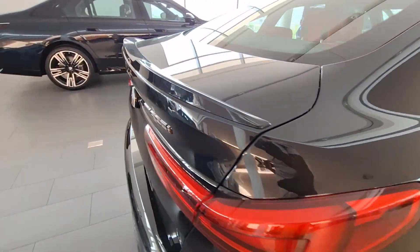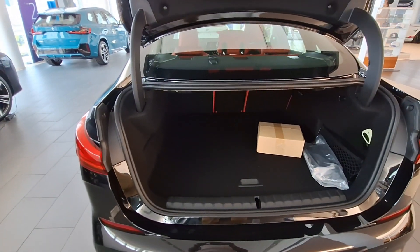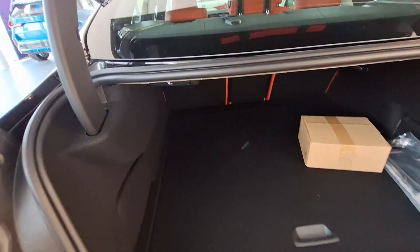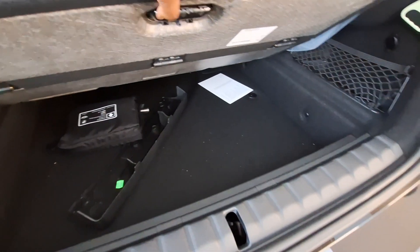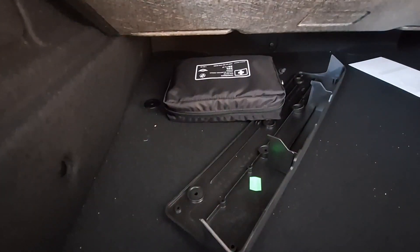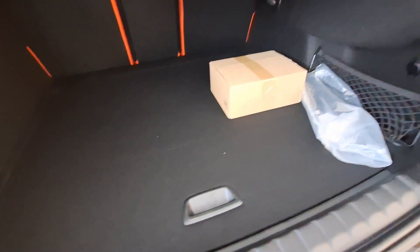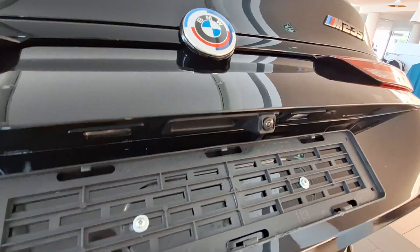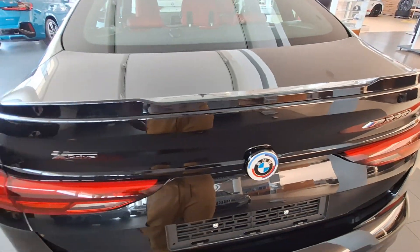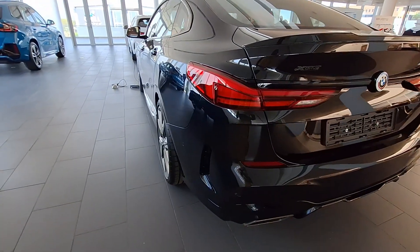Now let's look at the boot. There's a button you press to open it. You've got plenty of space for your groceries or bags, and underneath there is extra storage space. Remember this vehicle has run-flat tires, so there is no spare wheel — which means more room to store whatever you want. There is a warning triangle in there too. There is also a camera for your park distance control. Let me know what you think of this vehicle — please like and subscribe if you haven't already. Thank you for watching!